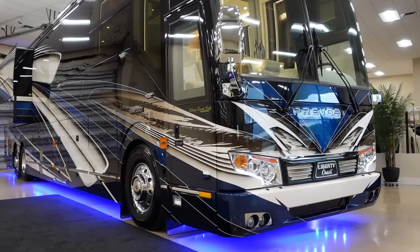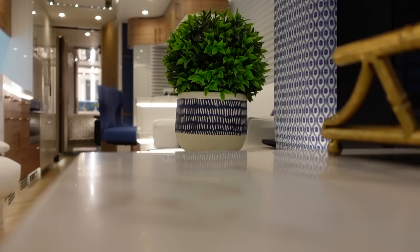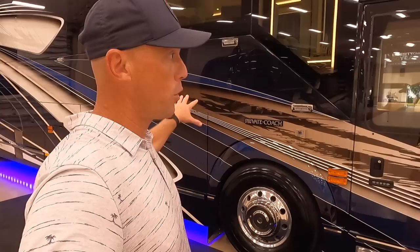Absolutely. This coach was done for a client that had a 2019 Class A and wanted to step up to a Prevost. The discussion started probably in the spring of 2021, we put together a deal in July of last year, and here we are delivering the coach this week — which puts us in the middle of September. Now someone was asking about what the coach looks like with the slide rooms in. Do you think we could show the folks on YouTube how these slide rooms operate?